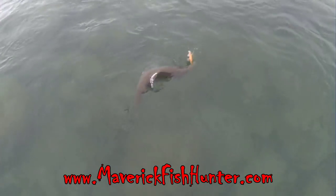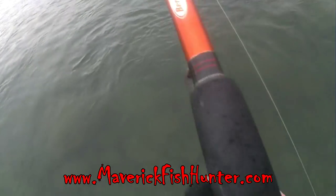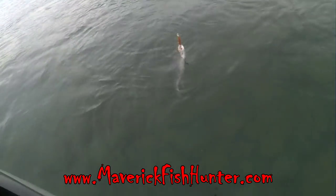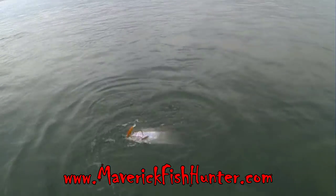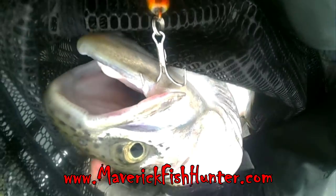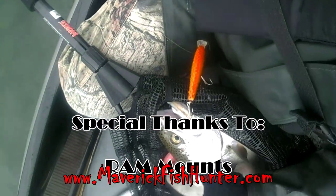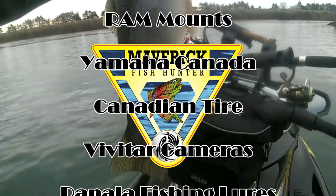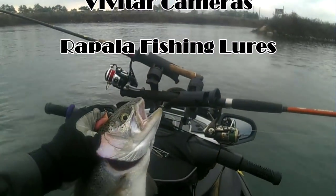That fish is just barely hooked — I have to be gentle with it here. Man, barely hooked. Well, thanks for watching. As usual, get fishing faster with Maverick Fish Hunter.